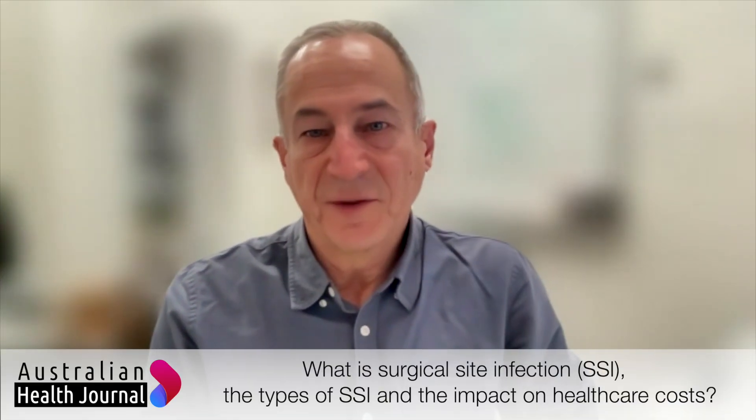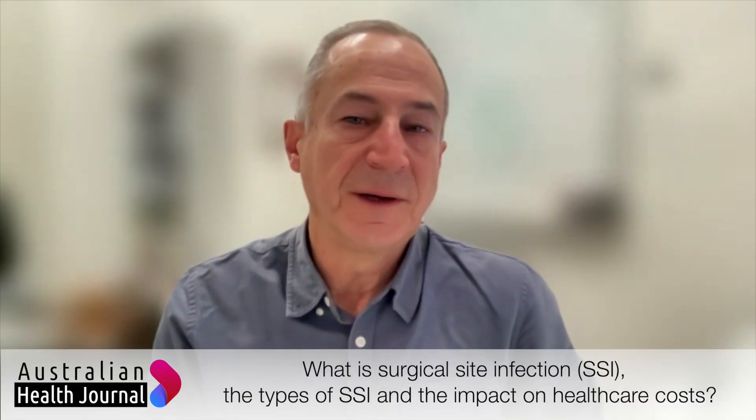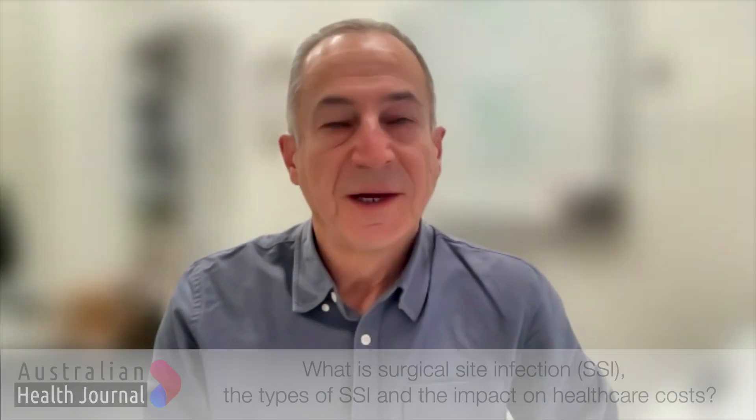Surgical site infections are quite common in hospital settings unfortunately. There are different types of surgical site infections and different risks, but generally speaking when we're talking about a surgical site infection it's either a superficial infection which involves just the subcutaneous tissue, or it can be a deep infection which often involves muscle and bone.